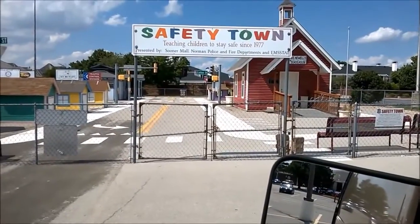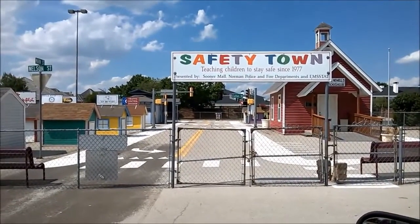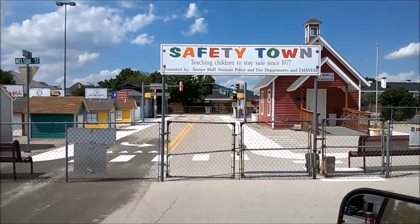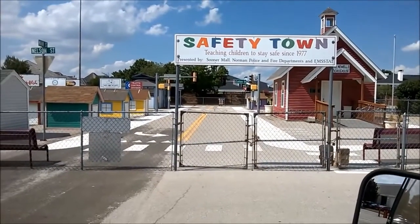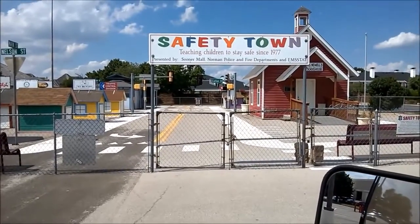But on the way, I stopped at this place. Let me show you the video. I'm just driving along and I found this place — really looked kind of cool. Teaching children to be safe since 1977. Let's have a look around, even though they're closed, but it really looks cool and it looks like a woodcrafter's playground.